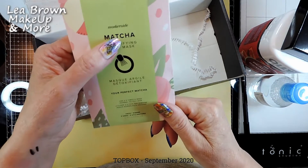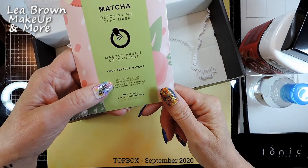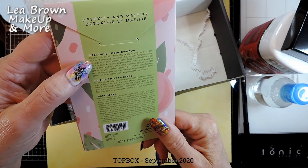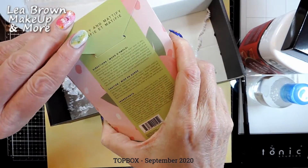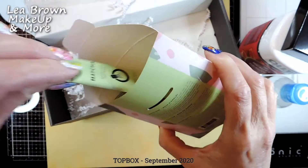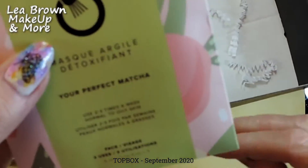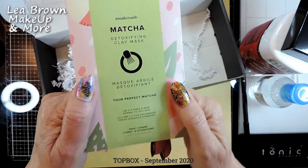This is a matcha detoxifying clay mask — use two to three times a week for normal to oily skin. I might give this to my husband since I have very dry skin. Cleanse and dry your skin thoroughly, apply an even layer avoiding the eye area, and leave on for five to ten minutes. And there are three in here — three individual uses, nicely separated. Very nice!